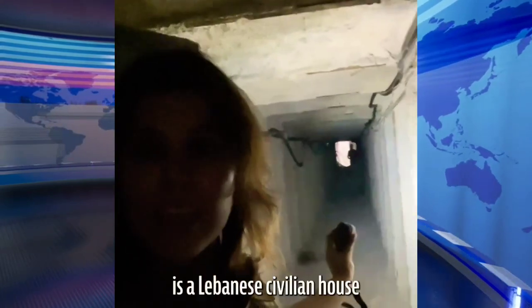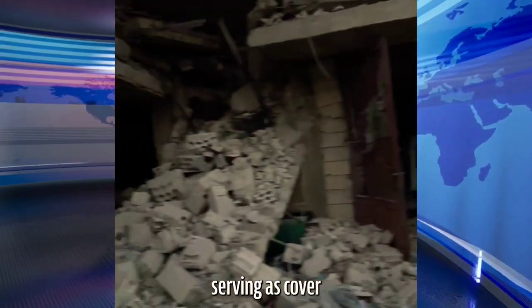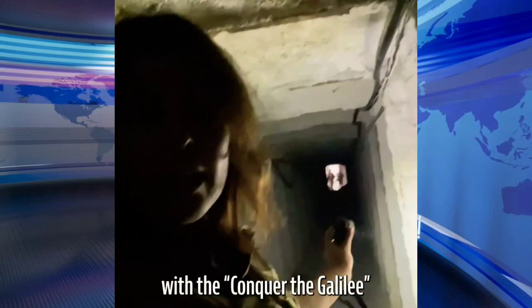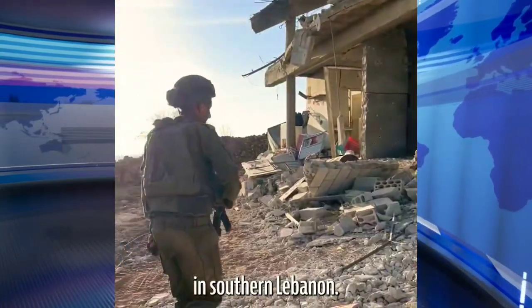This exit is a Lebanese civilian house in southern Lebanon, serving as cover for Radwan forces preparing to invade into northern Israel with the Conqueror Galilee plan. This is what the IDF has uncovered in the past days while maneuvering in southern Lebanon.